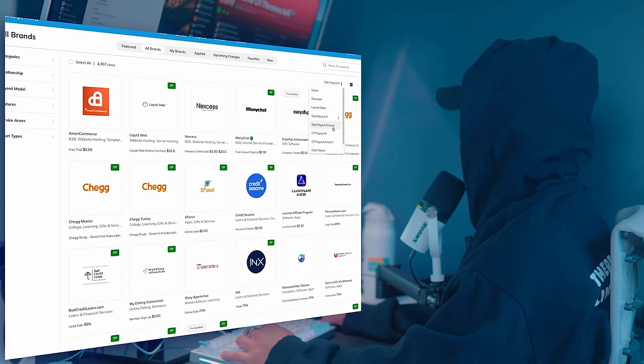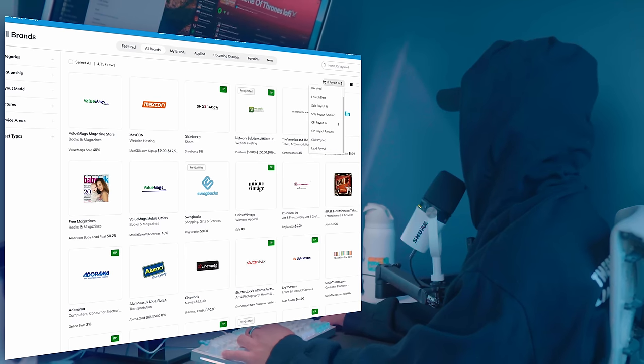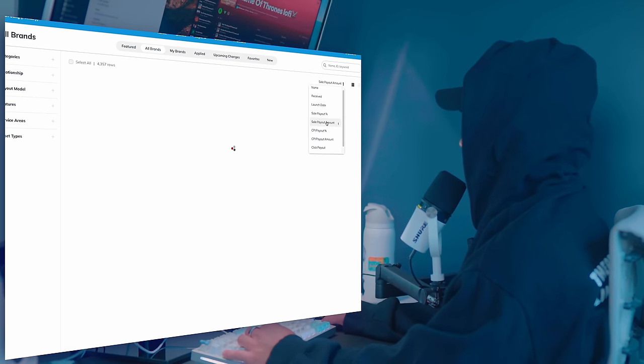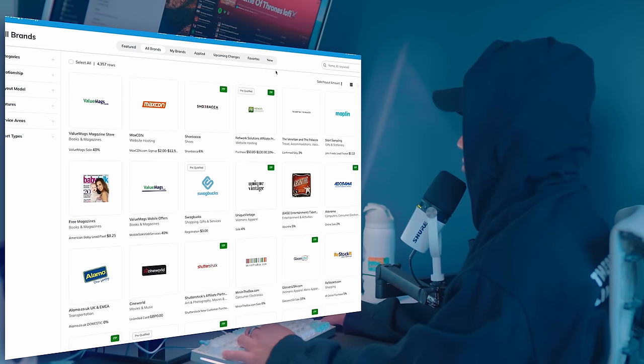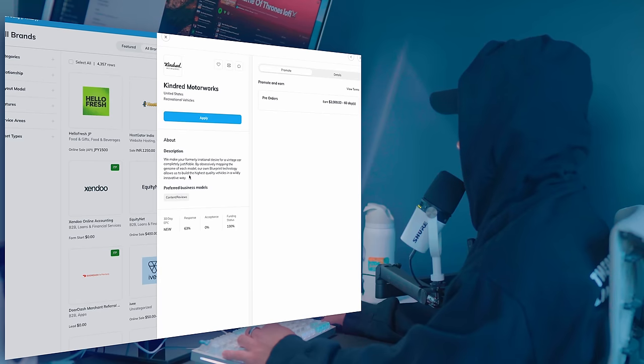Some of these don't fit what you like to do. You can actually sort it based on how much they pay out — we can do CPI payout percentage to see what's paying highest, or we can do sale payout amount to see what pays out the most. As an example, Kindred Motorworks right here — if you get them a pre-order, they'll pay $2,000 as an affiliate.